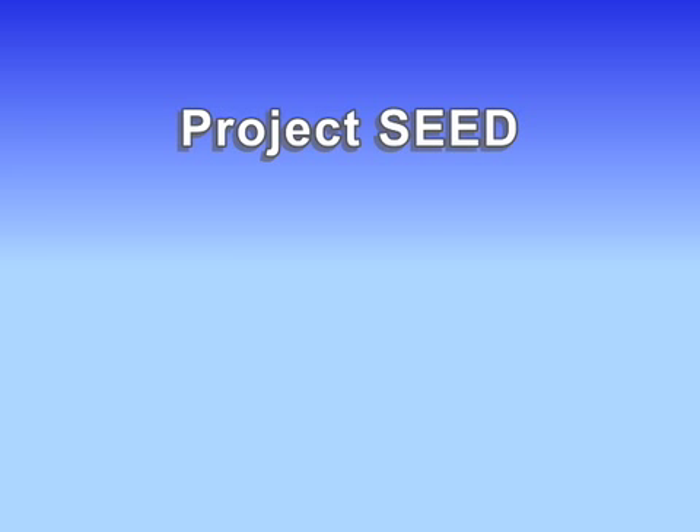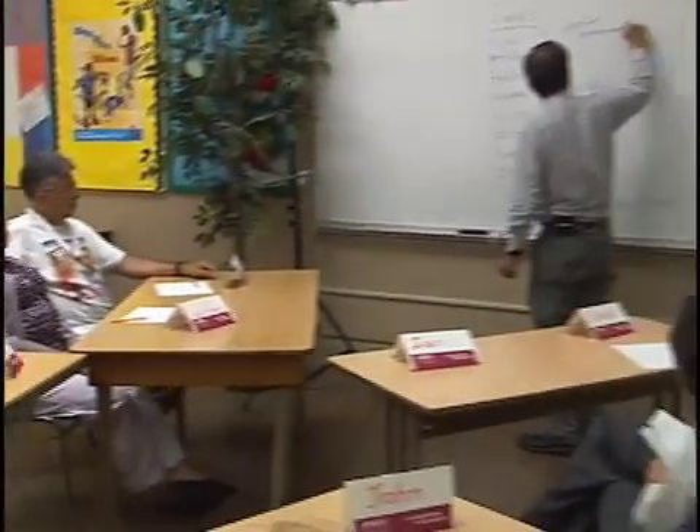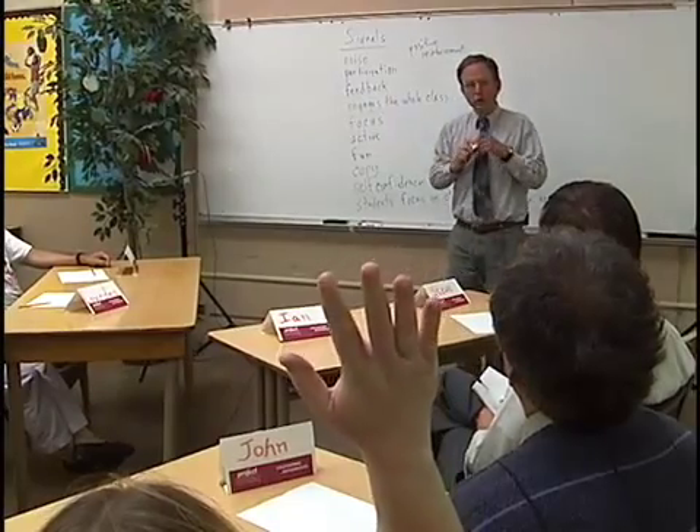The staff of Project SEED has come into our classrooms. It's not just a make-it, take-it program where we received professional development and were expected to apply it on our own. Project SEED has taught us, then come right into our buildings and worked alongside classroom teachers as well as students to impact student learning. Querying students to get their responses so they develop their own answers and conclusions — that's a real art.